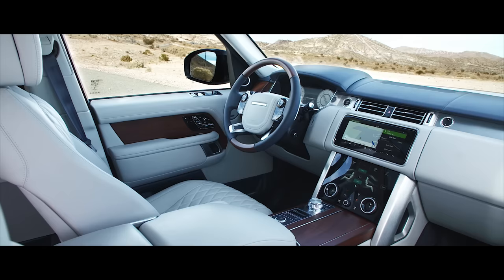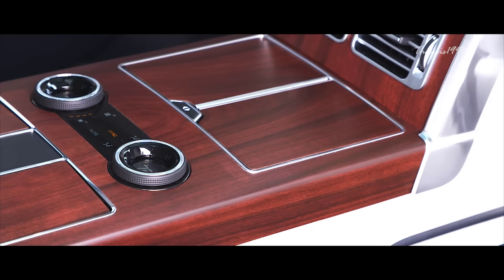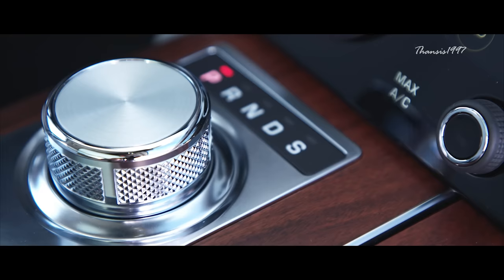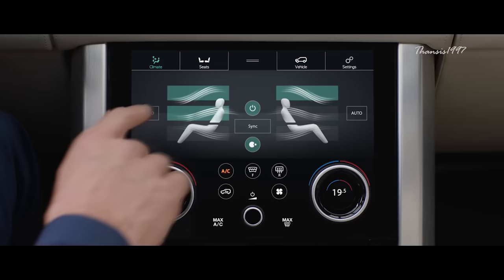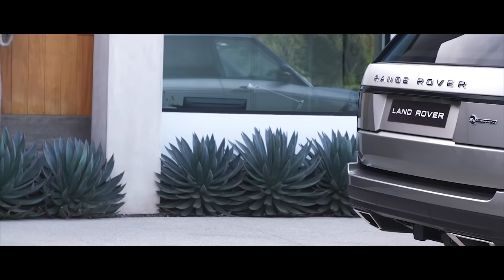One thing you'll immediately notice on your tour of the SV Autobiography is the seamless manner in which technology works with more traditional car crafting staples. For example, the four-zone climate control blends effortlessly into the design of the cabin, and the 10.2-inch touchscreen infotainment system, complete with DAB tuner, Bluetooth, USB connectivity, and a TV tuner, preserves the classic feel of the interior while providing the very best of cutting-edge technology.